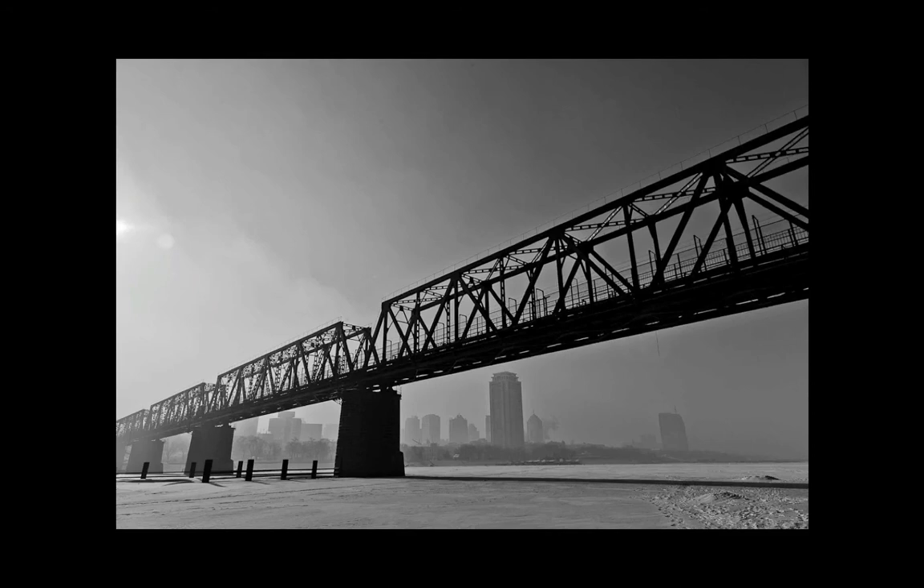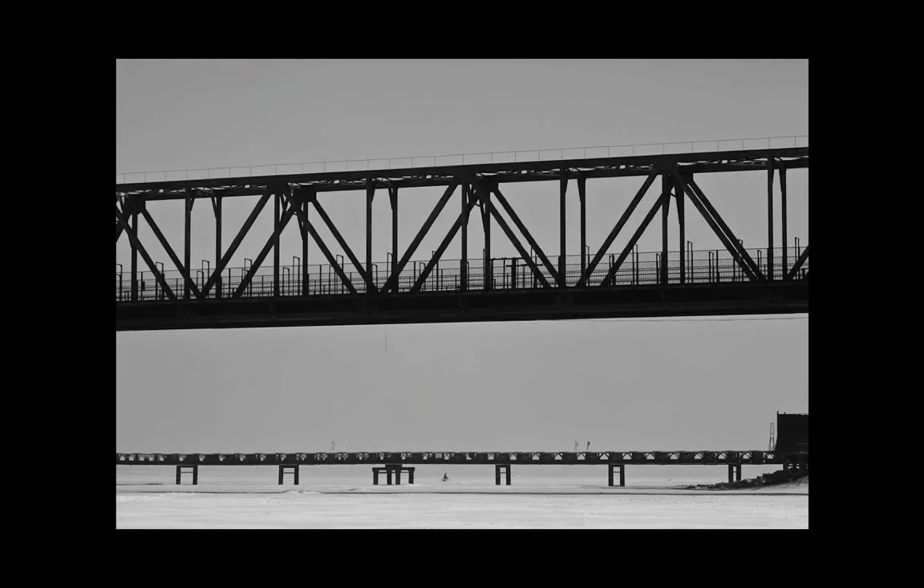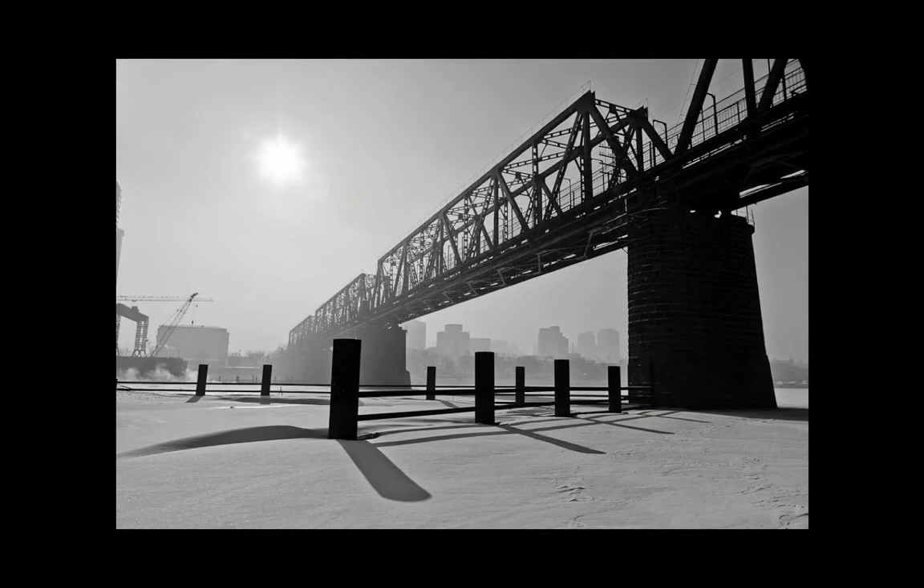That diagonal line is basically dividing the frame into upper and lower halves. The graphic nature of the silhouette again — comparing the top structure with the bottom one in the background. You may notice in the middle of the picture, down low in the frame, there's a cyclist actually moving across the icebound river. Moving in closer to the bridge, working with the silhouette and the shadows cast by these poles in the foreground.